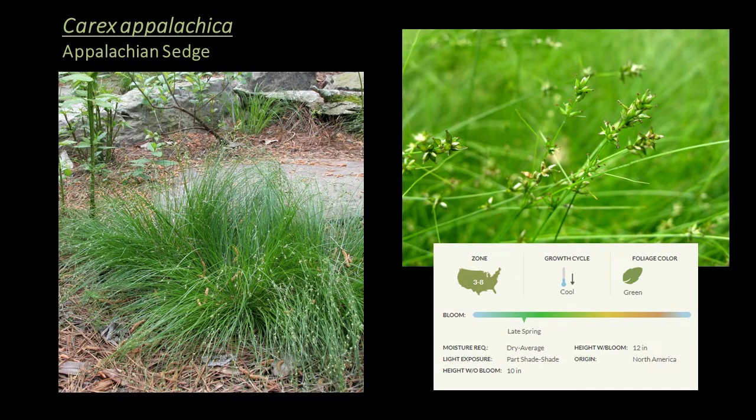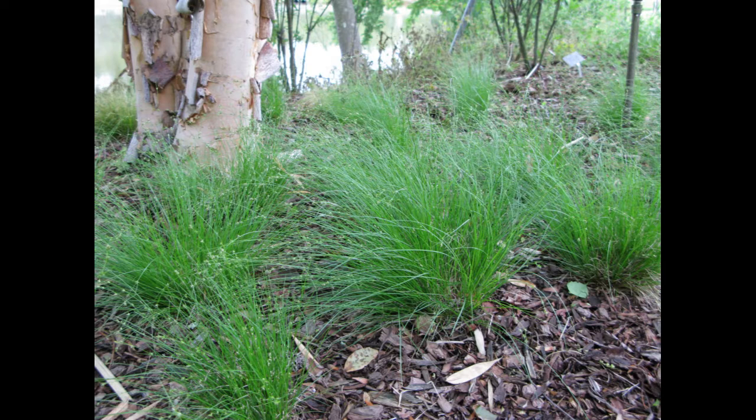Next is Carex appalachica, or Appalachian sedge — a cool season sedge hardy to zone 3, a great choice for the ground cover layer. It's a graceful native sedge for mass plantings, slopes, and lawn alternatives. Native to woodlands in the U.S. from Maine to South Carolina and east to Kentucky, it's a true clump grower with narrow, foot-long foliage that grows in a sweeping mound, offering tremendous movement when planted en masse. It's found naturally in dry to mesic deciduous forests and does best with some shade, particularly in warmer regions. It's a great lawn alternative in dry to average soil.